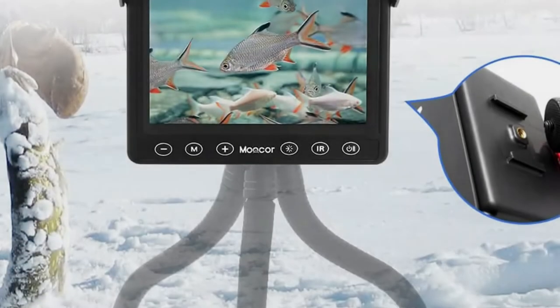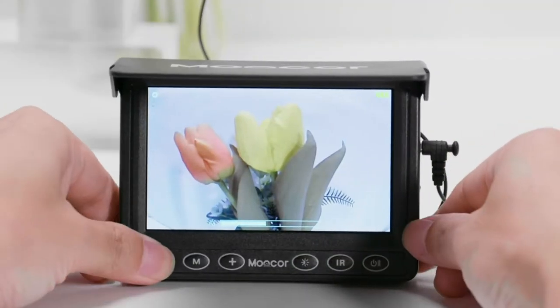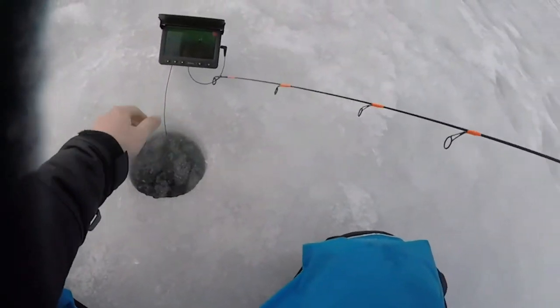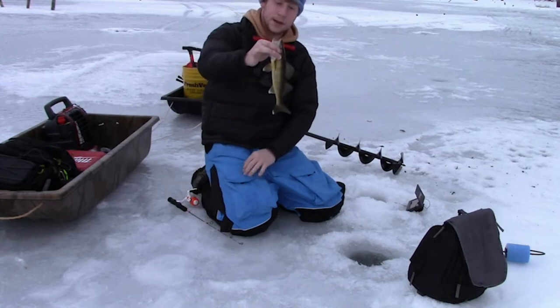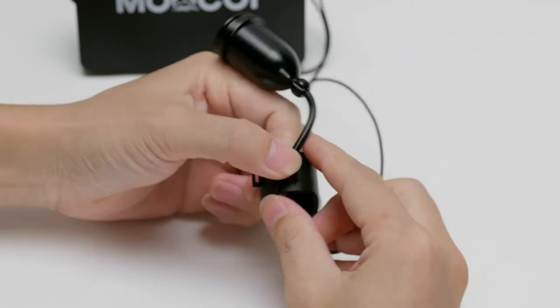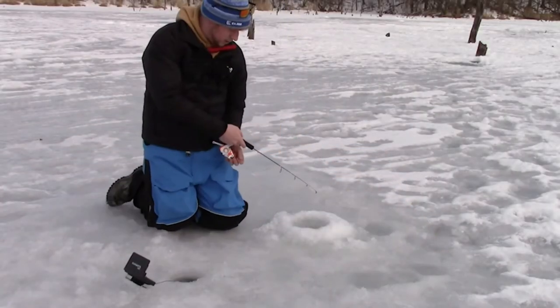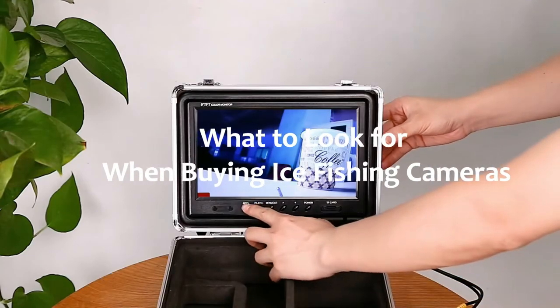It has the durability and features to support its functioning even in intense climates. In intense weather conditions, ice fishing can become a major hassle, but because this underwater fishing camera works so well with cold water, you won't experience the usual malfunctions or difficulties with faulty equipment.